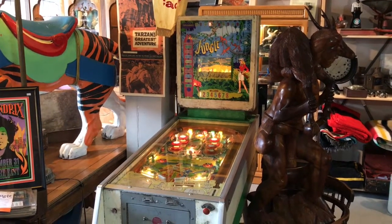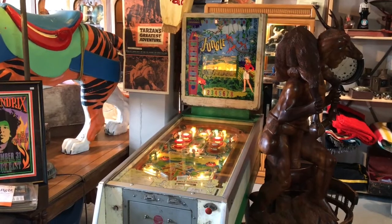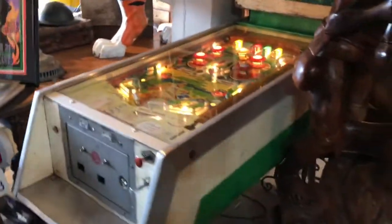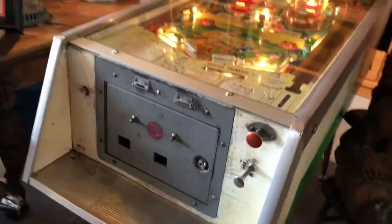So here's the machine. It's a 1960 Williams Jungle — a really early electromechanical. It's got a great mid-century sort of look to it. You can tell just from the legs on that — it's got that 50s, 60s kind of vibe going on.